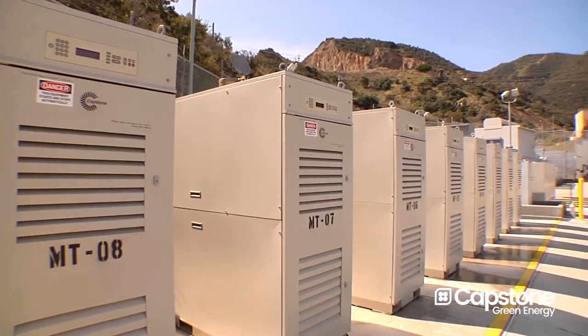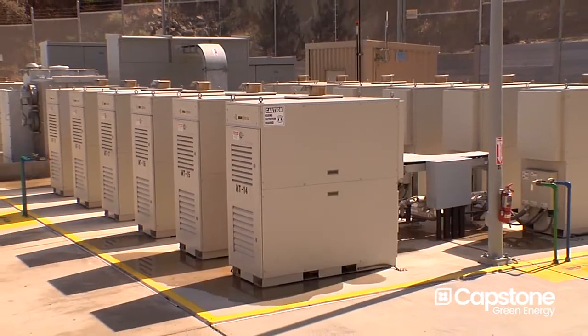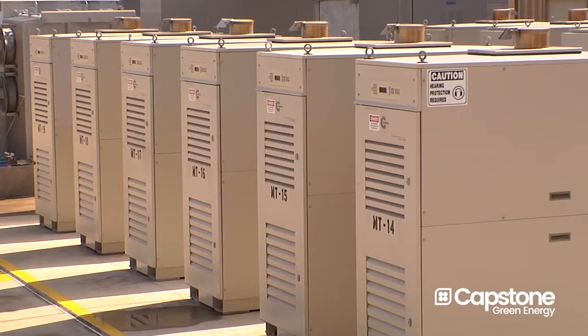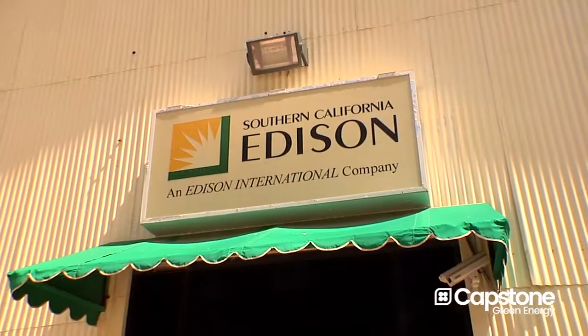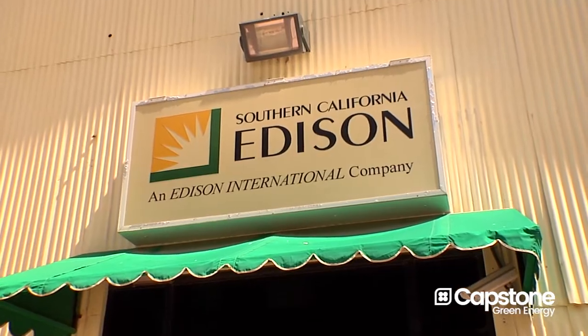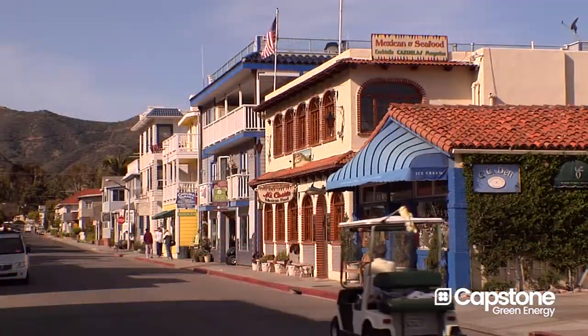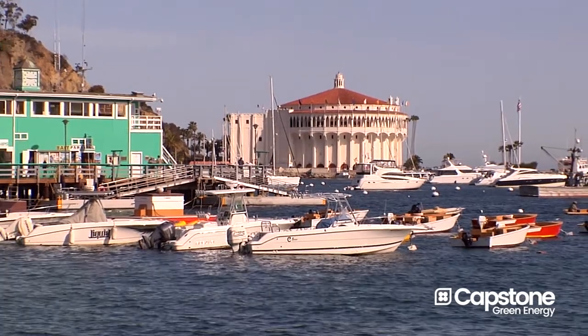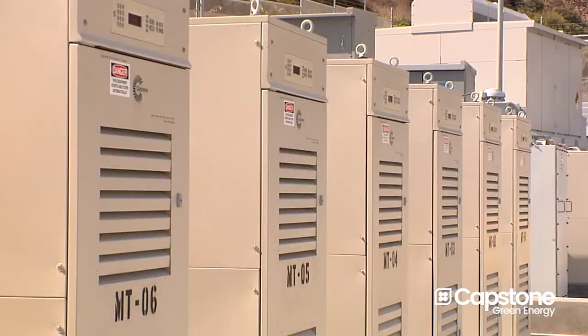Currently we have 23 C65s. We installed these units in December 2011, and so far they've been working very, very well. Our operators have taken to them. What the Capstone microturbines are doing for Southern California Edison on Catalina Island is allowing us to meet the island's electrical demand and frequency moment by moment, perfectly.